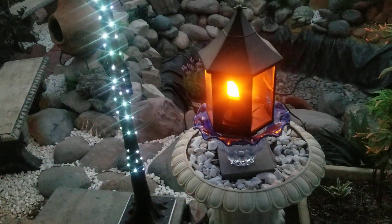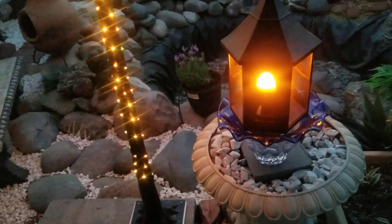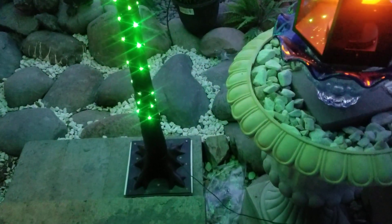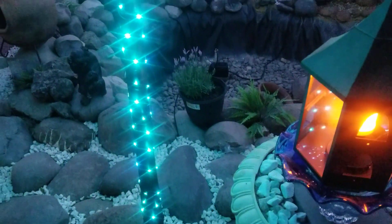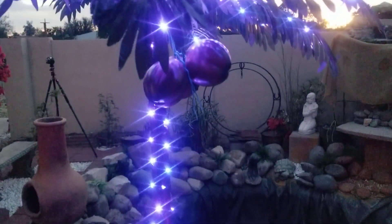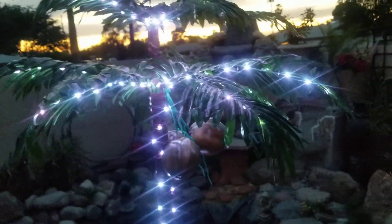Good evening — showing off the lantern with the fire inside, and this is a coconut palm tree with the coconut. With the change in color it will be on the waterfall, could be beautiful.